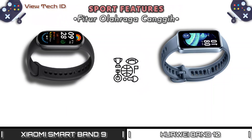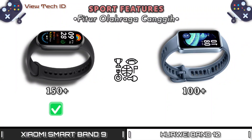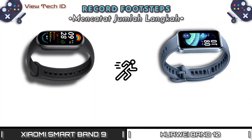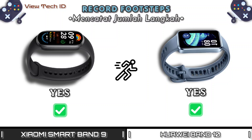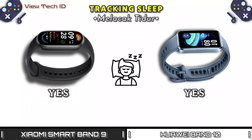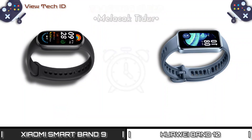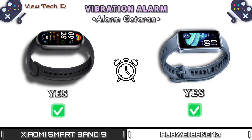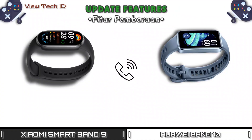Sport Features. Record Footsteps. Tracking Sleep. Vibration Alarm. Vibration Alarm Update Features.